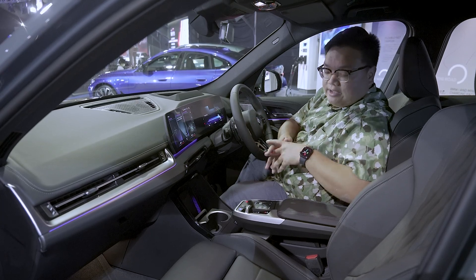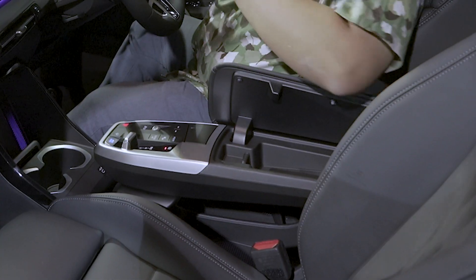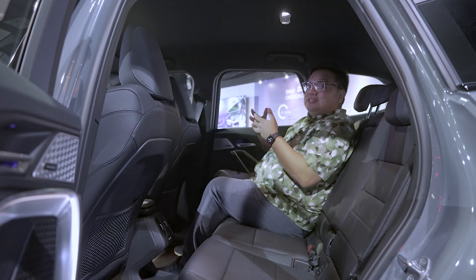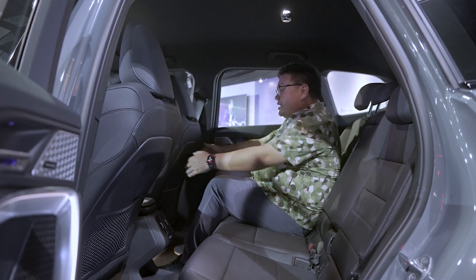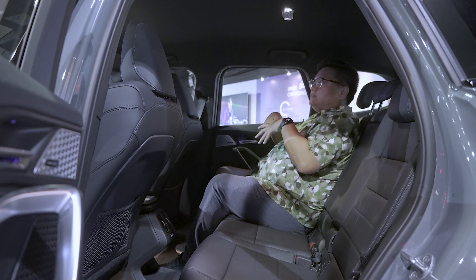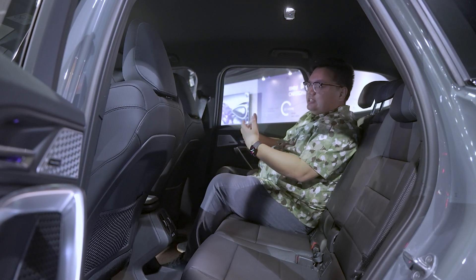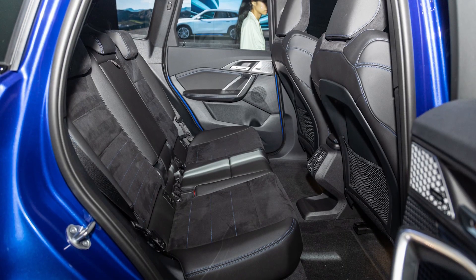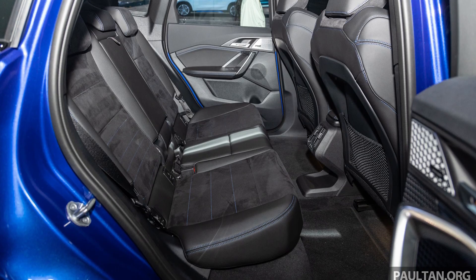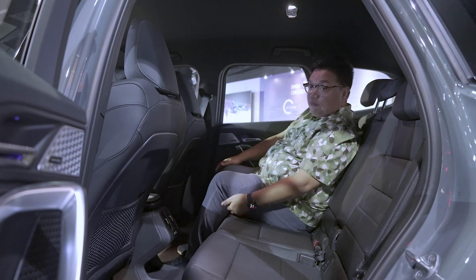One thing I did notice: the center armrest opens up the wrong way for right-hand drive — that is clearly meant for left-hand drive units. At the back, it's rather spacious both for leg room and head room. There's no sunroof, so it does feel a little dark in here. This being an electric version, the floor is slightly higher to fit all the batteries, so you do feel like your knees are slightly up in the air with less thigh support than ideal.